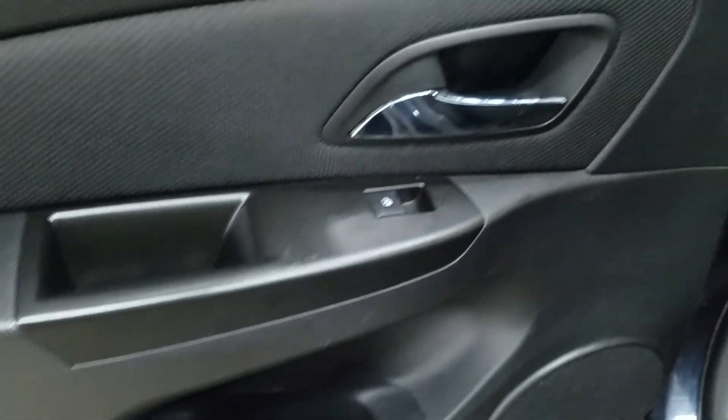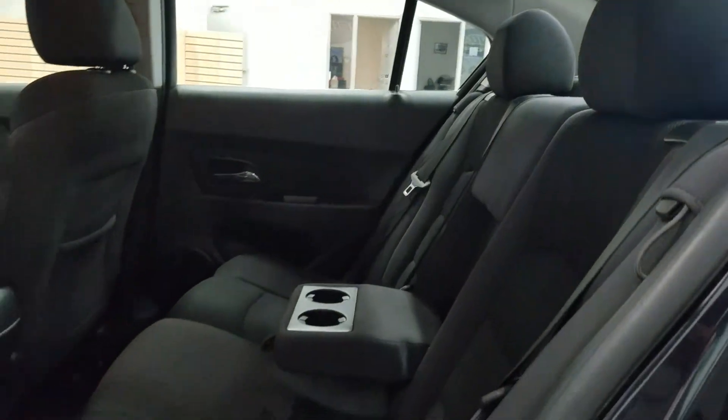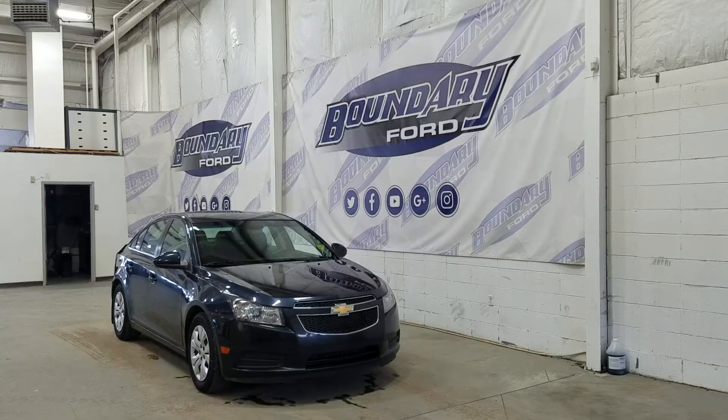At the rear, passengers can also enjoy door storage as well as power windows. Our 60/40 bench seat leaves tons of headspace and loads of legroom for three passengers to enjoy.